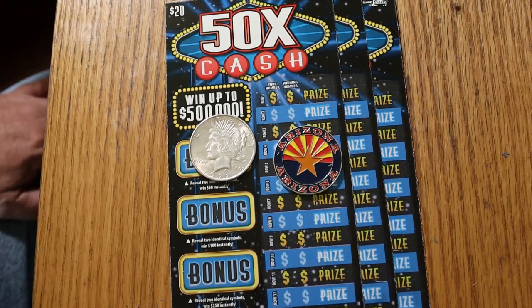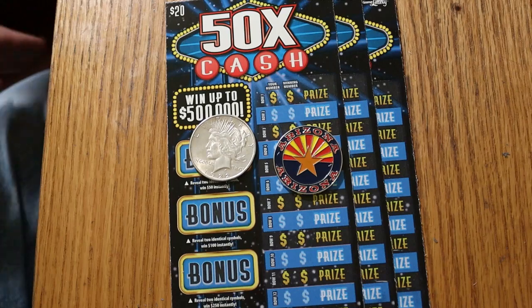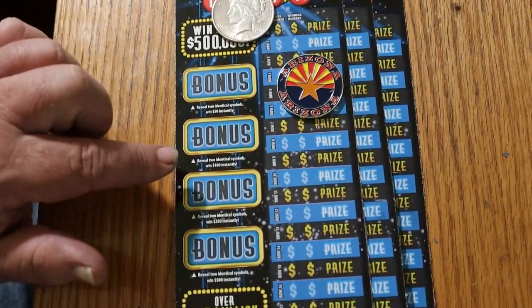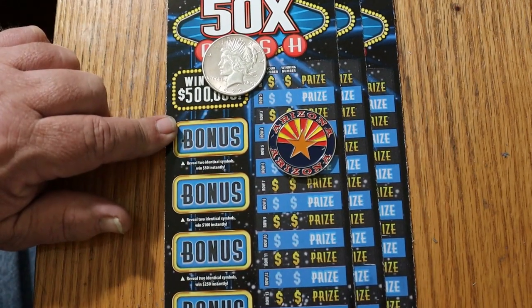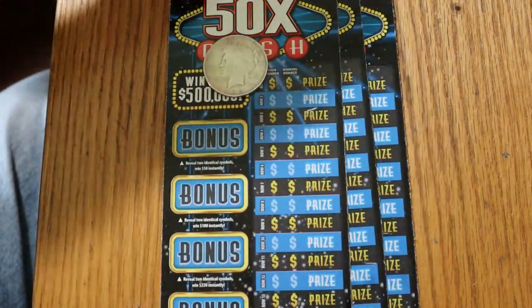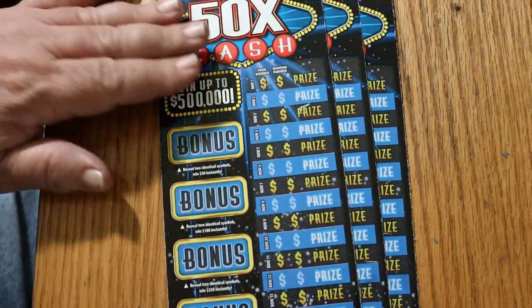It replaces the green Christmas ticket of the same name — same exact rules, same everything. Simple: match your number to a winning number. You can find 2, 5, 10, 20, or 50x symbols for 50x the prizes. There are bonuses of 50, 100, 250, and 500 for identical symbols. I've got tickets 6 through 8. Book number is 936-330, and the odds are 1 in 3.05.